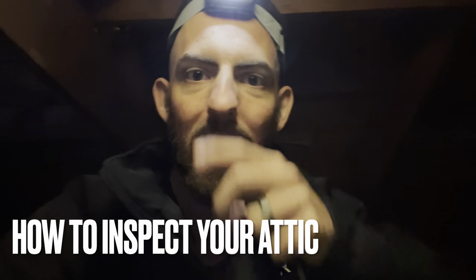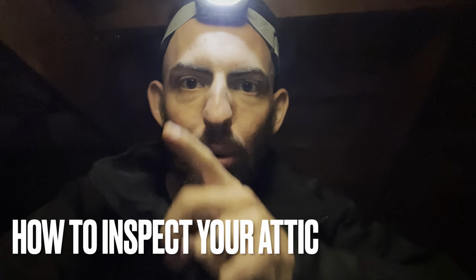Hey guys, Gabe Seymour here with Pest Patrol. Today I want to show you how to inspect your attic for rodent and wildlife activity.